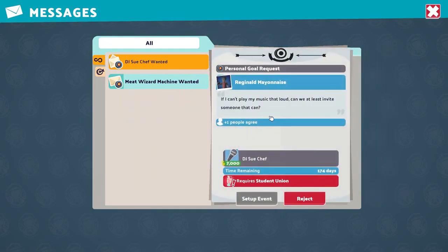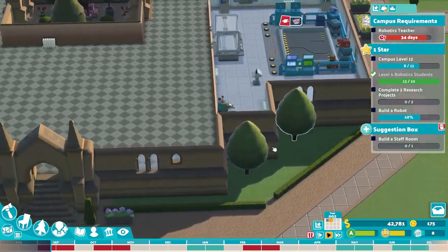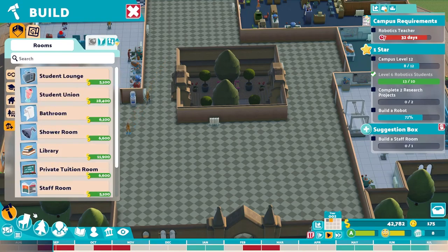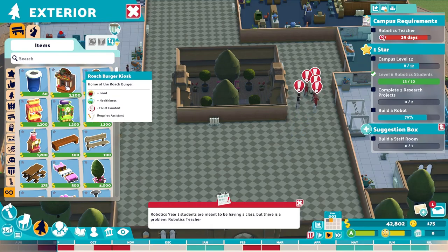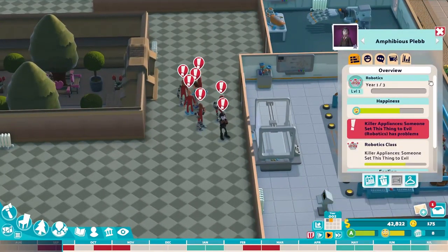There's a sous chef request but we can't do that — we don't have a student union; we need to get one. A meat wizard machine — interesting. Oh cool, in the outdoor area we should have the roach burger kiosk! If you're an Amazon Prime person, link your Prime Gaming account to Two Point Campus and you can get the roach burger kiosk — so that's something there as well.